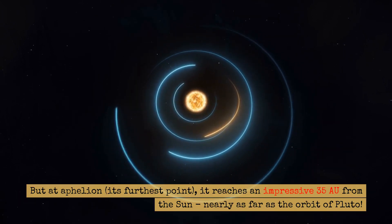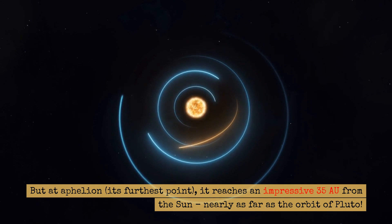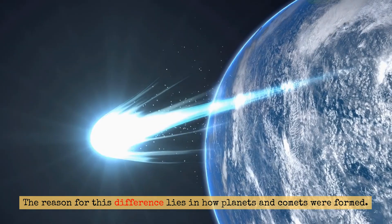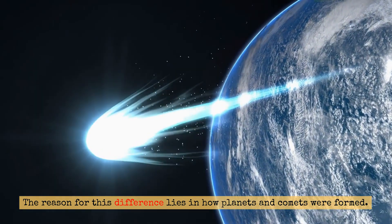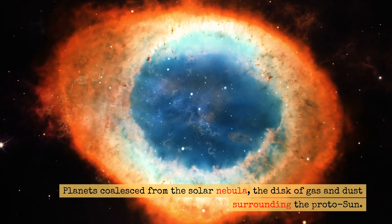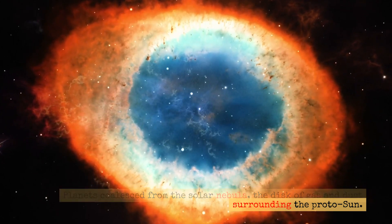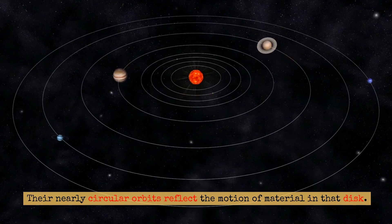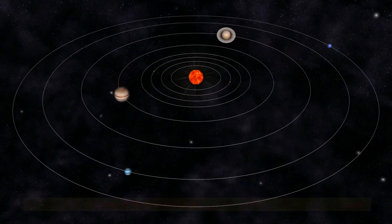But at aphelion, its furthest point, it reaches an impressive 35 astronomical units from the Sun — nearly as far as the orbit of Pluto. The reason for this difference lies in how planets and comets were formed. Planets coalesced from the solar nebula, the disk of gas and dust surrounding the protosun, and their nearly circular orbits reflect the motion of material in that disk.